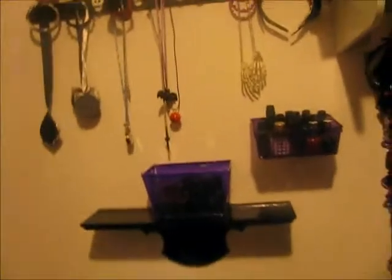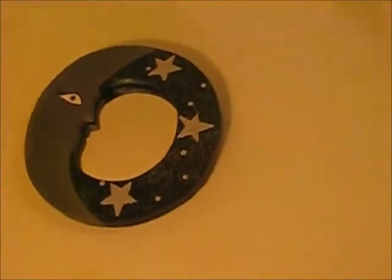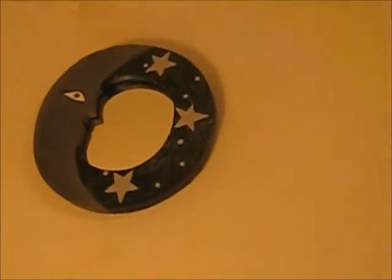Also, at Goodwill for $0.99, over here, I got this really cute little mirror. I can't reach it up there and look in it, but it's just for looks — it's a moon mirror, and I just thought it was really adorable. So, that looks cute next to my bat.